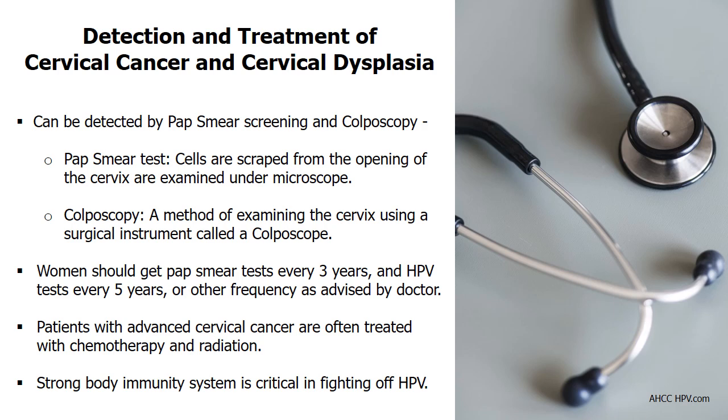Early detection prevents the development of cervical cancer by getting treatment as soon as premalignant cells are detected. If cervical cancer is at an advanced stage, chemotherapy and radiation are often given. There are also 3 proven natural ways to build up your body's immune system to fight HPV in parallel, supported by clinical studies and actual patient success stories, including regression of CIN cervical dysplasia and HPV-negative test results.